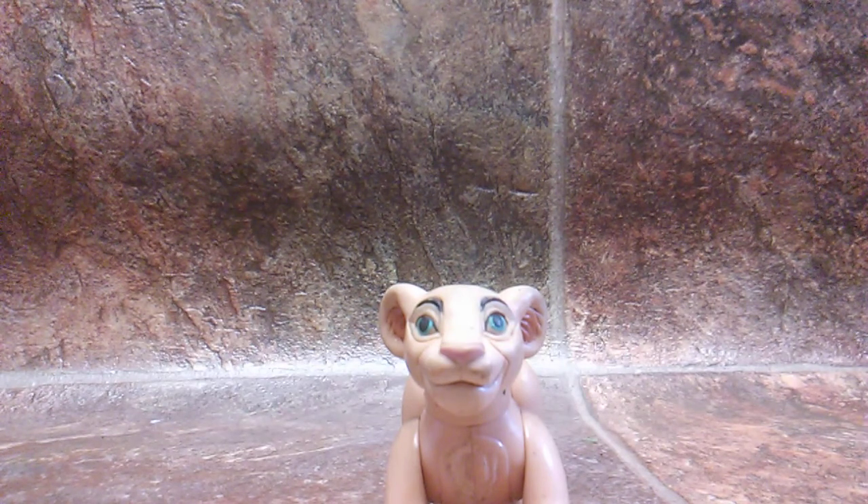Let's get teenage versions of Vitani, Nuka and the others, all with articulation and accessories. Timon and Pumbaa — cannot forget about them — Uncle Max, Timon's mom, some of the meerkat clan, the hyenas, and other members of the Lion Guard.